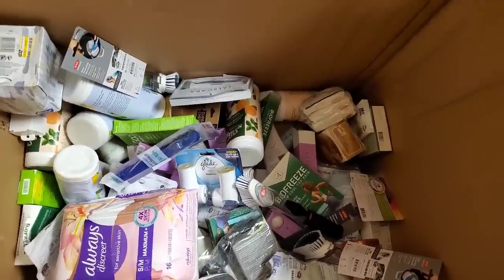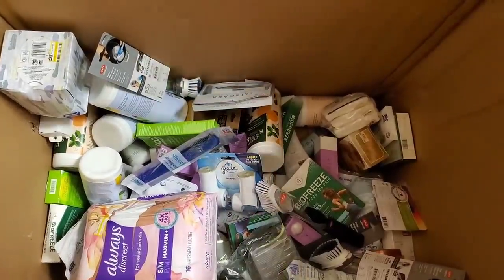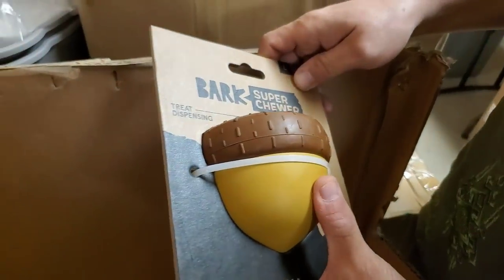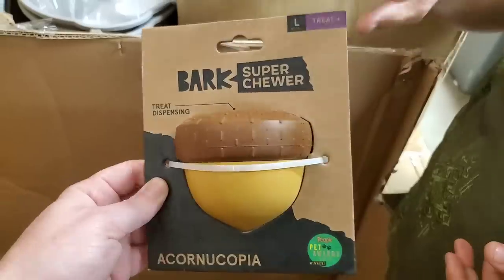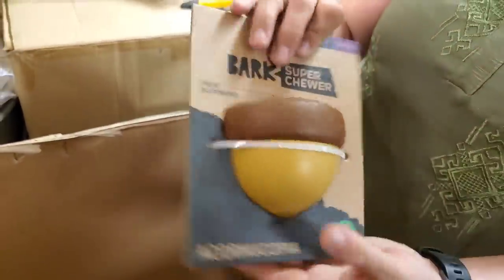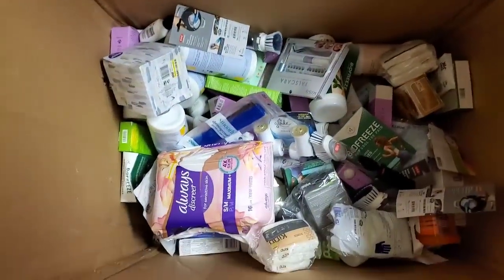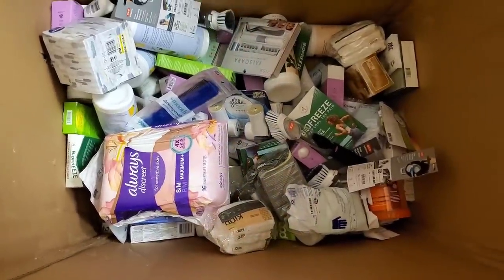There is something down here that looks curious — a brown box. Bark Super Chewer! It's a treat-dispensing acorn. As they chew on it, the little treat falls out. That is nuts! It's gnaw-friendly and peanut-scented, so it'll taste like peanut butter. That is cool — I didn't know something like that even existed.